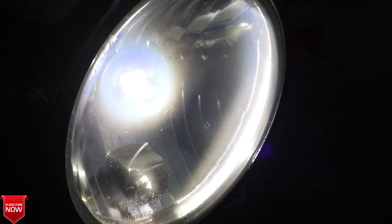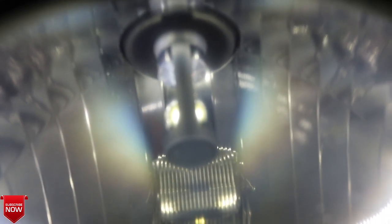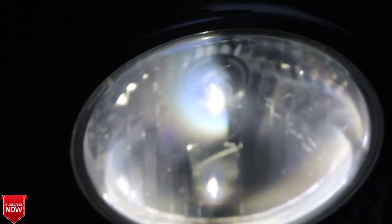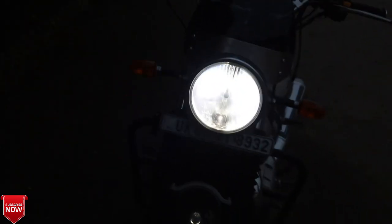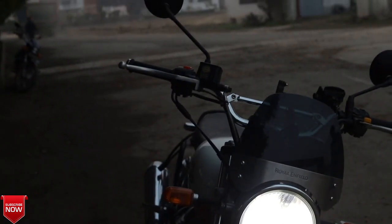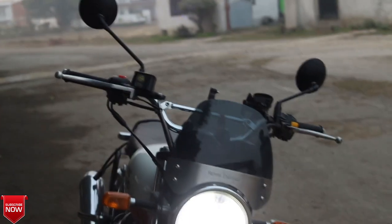Light की बात करें तो market में इस product के लिए काफी ज़्यादा गड़बड़ी है। कई लोग इसको fake भी बेच रहे हैं क्योंकि यह Chinese item है और China में आप warranty लेने नहीं जाओगे। Night Eye का scene थोड़ा गड़बड़ है — मैं surety नहीं दे सकता कि Amazon पर जो मिल रहा है वो original Night Eye है। हमारे store पर कुछ original Night Eye bulbs का stock है। इसमें दो variants आते हैं — एक fan वाला variant और एक दूसरे cooling system वाला variant।